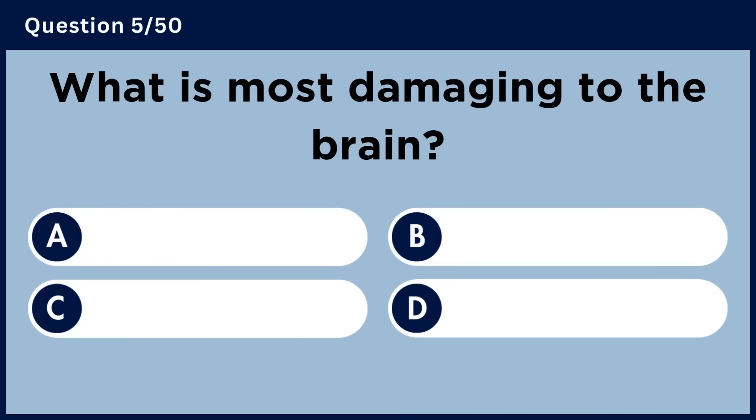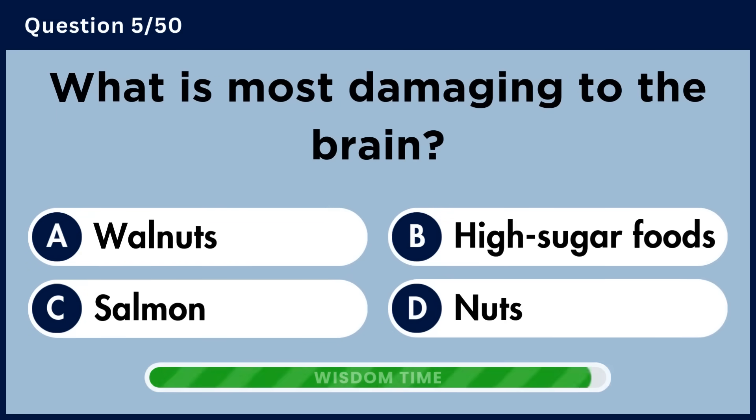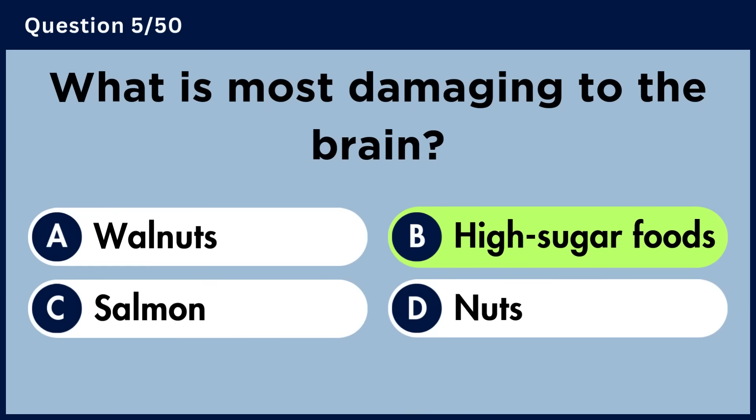What is most damaging to the brain? Answer B: High sugar foods.